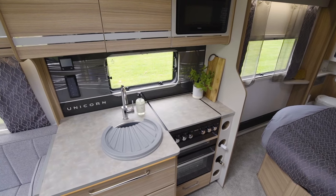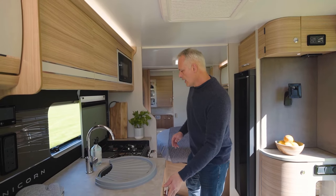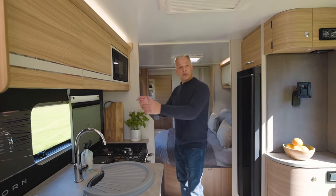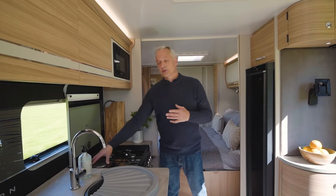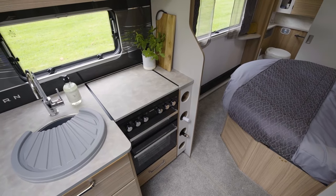The kitchen has new worktops for the Unicorn 5, with mid-level lighting below which means you can see into the cutlery drawer. It has a separate grill and oven along with a three-burner gas hob and an electric single hob as well. This cover pulls down to give you even more worktop space.